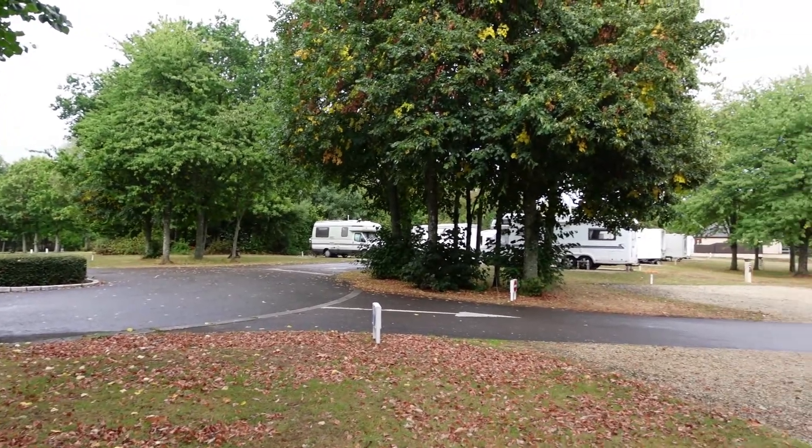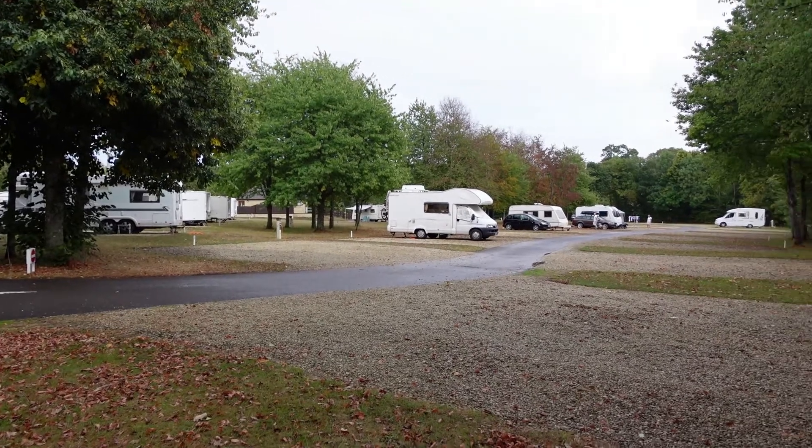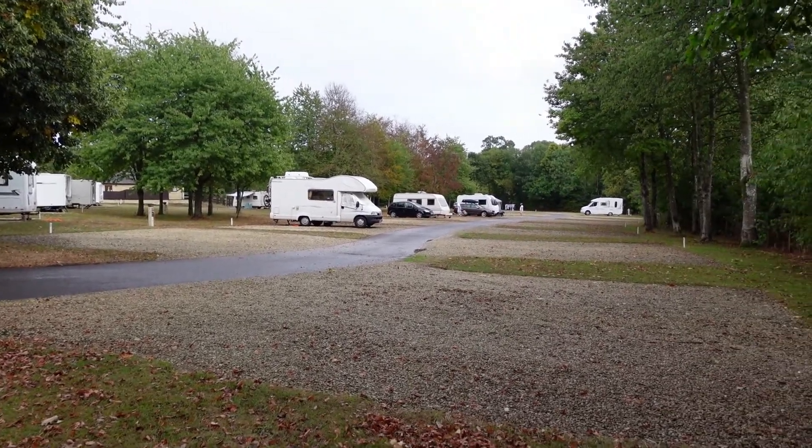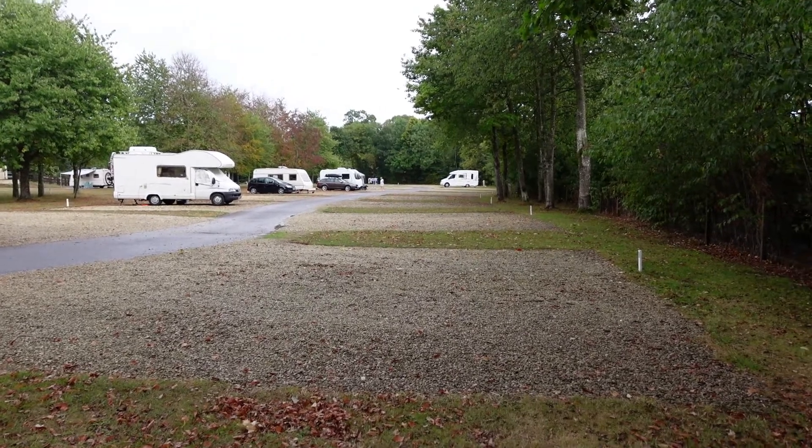It's a really nicely laid out site. A lot of big pitches as well — well spaced, big pitches. We're on pitch 42, and it's a nice big pitch on the end as well, so you've got space on both sides if you want it. It's a great, nice site.